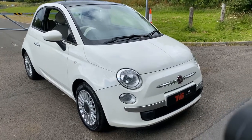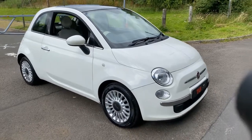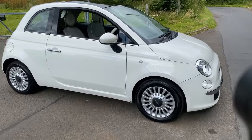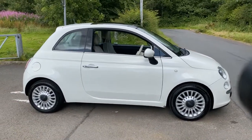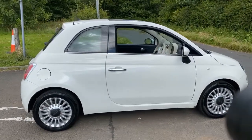Hi there, here we have the 2012 on a 62 plate Fiat 500 Lounge, 1.1 petrol, 5 speed manual gearbox, and it has covered just 66,341 miles from new.